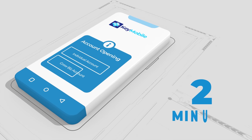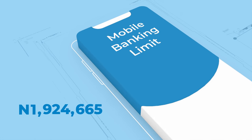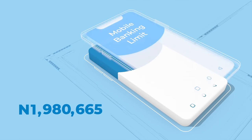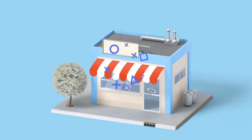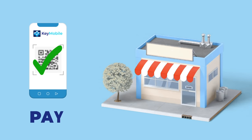Open a fully functional Keystone account within 2 minutes. Increase your transaction limits to the maximum allowable figure with no forms required. Shop and make payments in style using the NQR payment feature — simply scan, verify and pay.